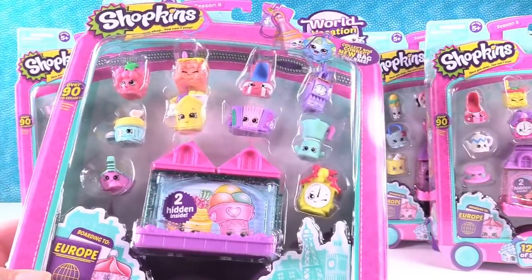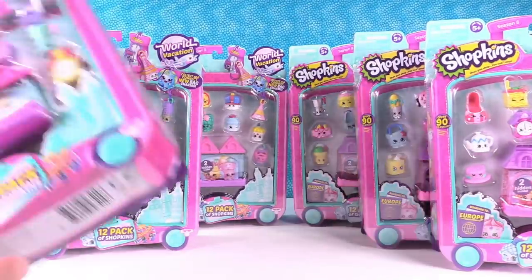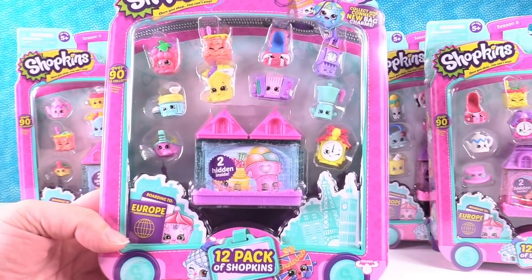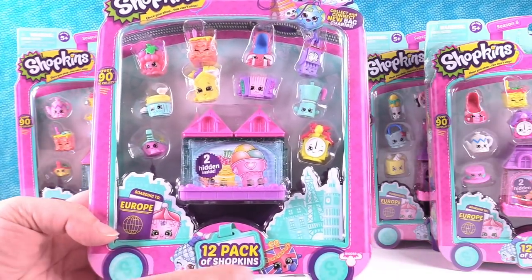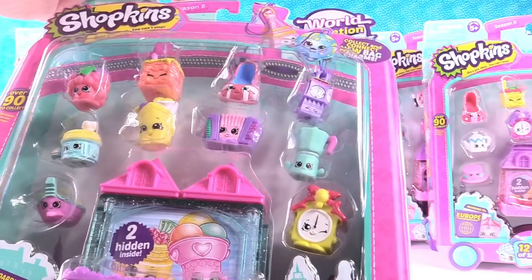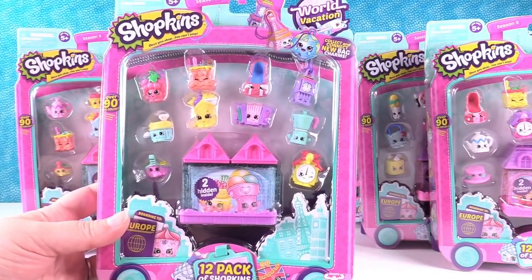We have six different 12-packs to open with you guys today. This is what the 12-packs look like — they're pretty cool. It's like a little wheelie suitcase; there's the little wheels and here's the little handle at the top.